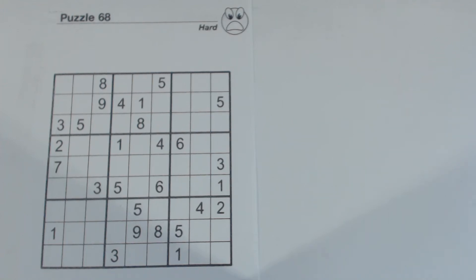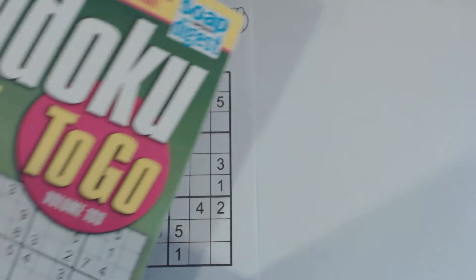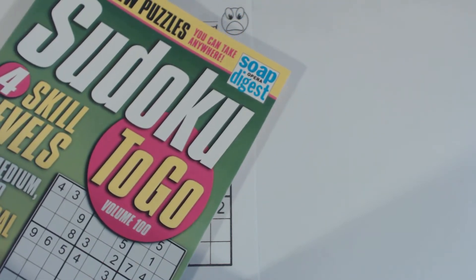This is another Sudoku Primer video. Go to SudokuPrimer.com for more information. This is Puzzle Number 68 from Sudoku2Go Volume 100 by Soap Opera Digest.